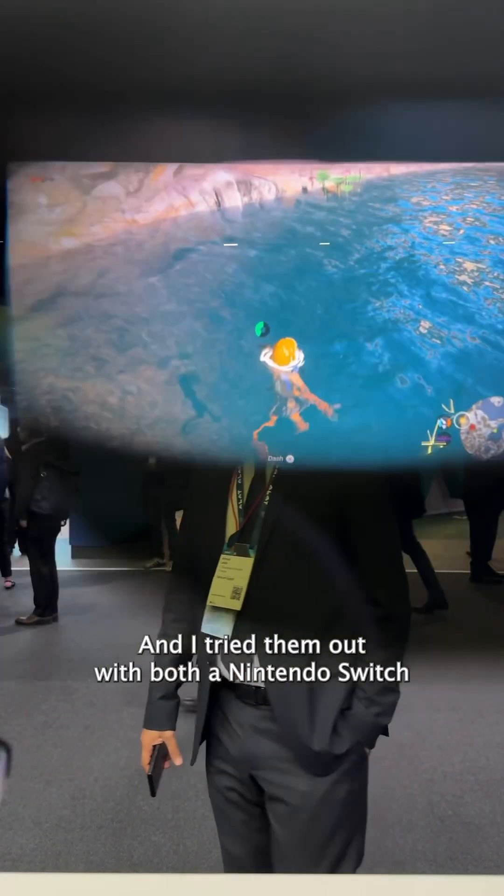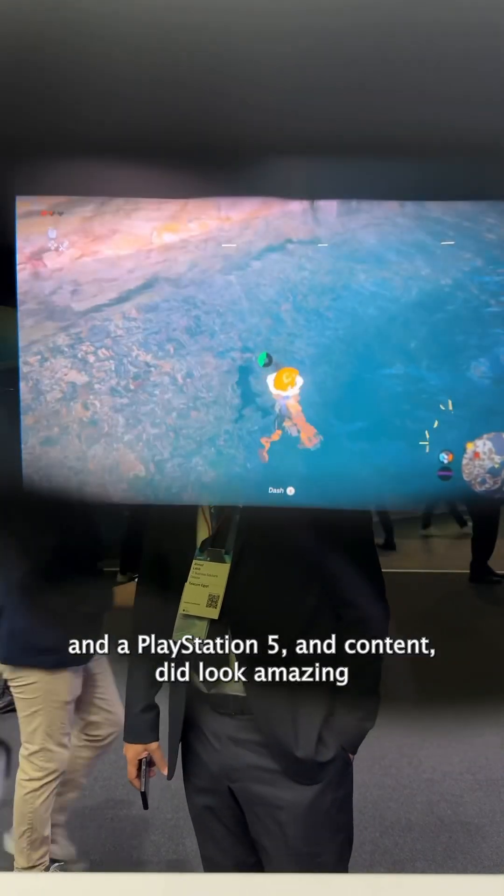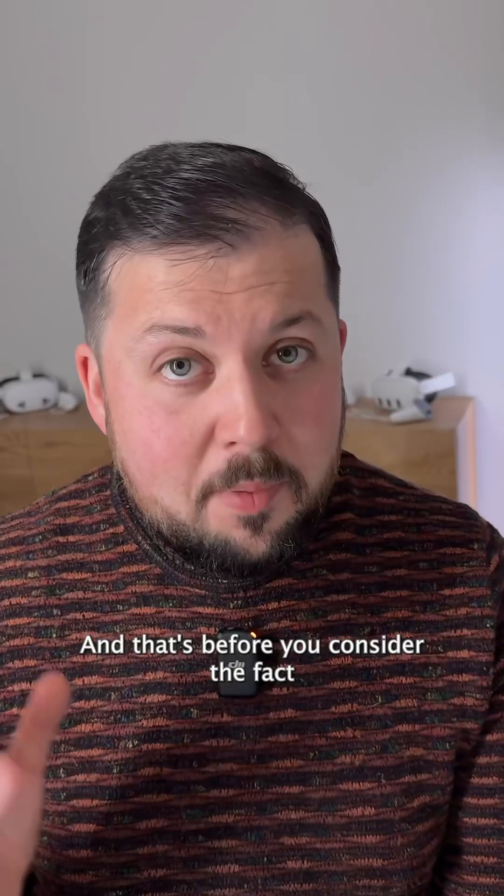What's more, these panels adopt a larger color space and better color accuracy than previously. I tried them out with both a Nintendo Switch and a PlayStation 5, and content did look amazing.